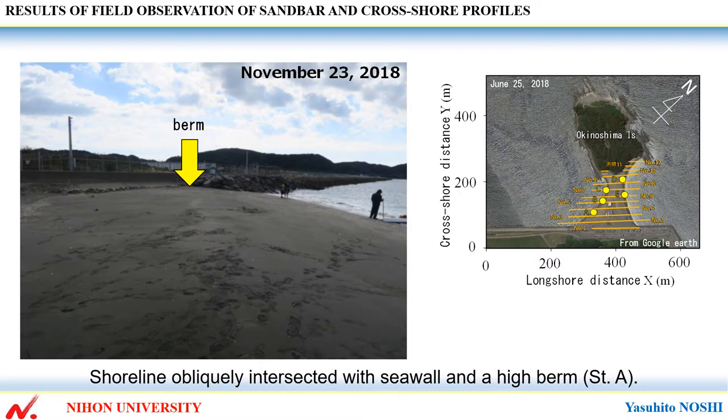On the south side of the cuspate foreland, the shoreline has obliquely intersected with the sea wall and a high berm has formed at station A near the south end of the shoreline.